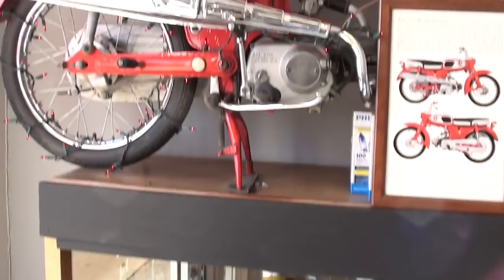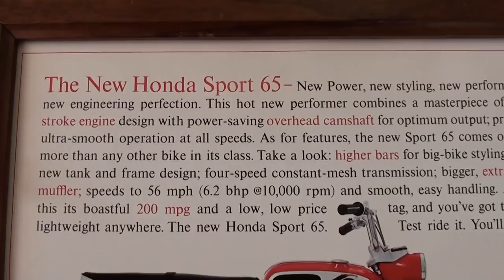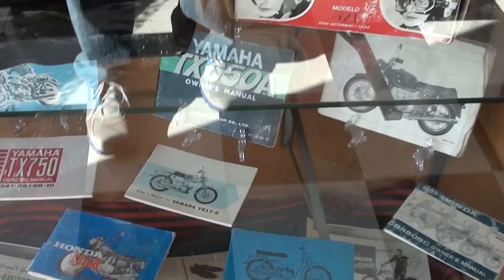Up here you see a nice little Honda 65, a little single cylinder four-stroke — pretty cool. They've got a little storyboard here with all the information on it, pretty awesome. They've got a little showcase here with a Honda 90 tank, some vintage style goggles, and little manuals — pretty neat.